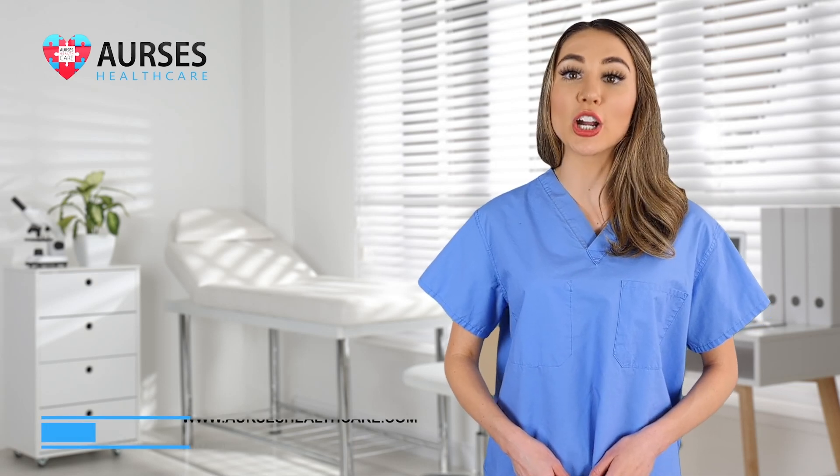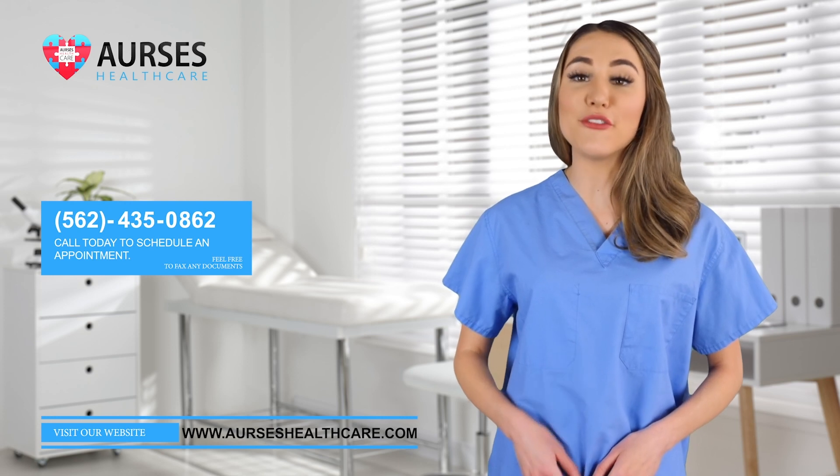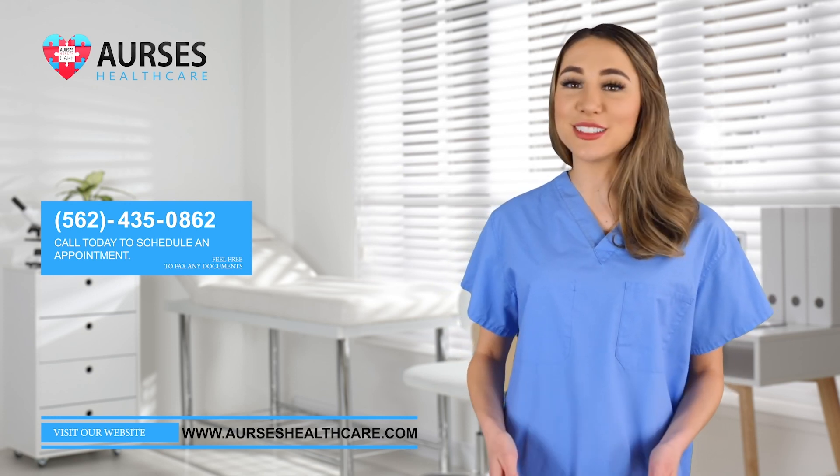At Arsis Healthcare, our board-certified general surgeon would perform a thorough evaluation of patients with hernias and plan for robotic hernia repair. Call us today or find us online to find out how we can help you live pain-free and feel like a completely new person.